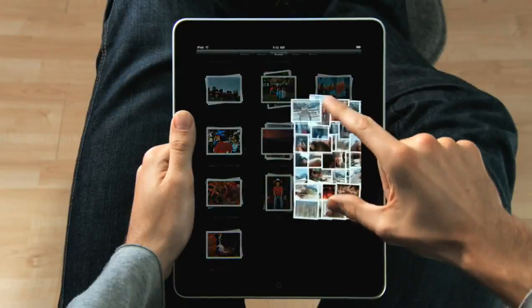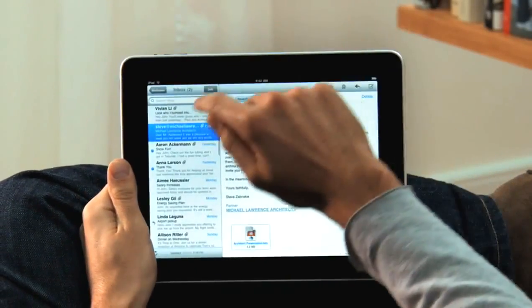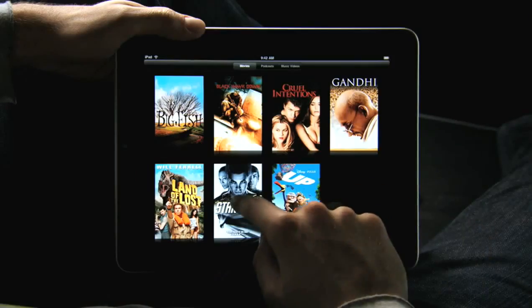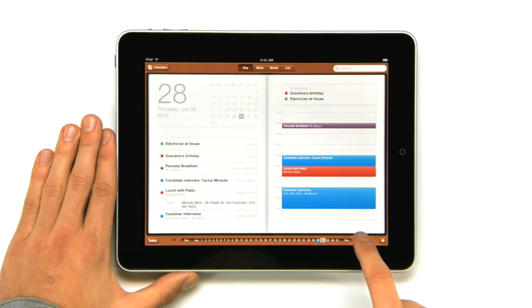We looked at the device, and we decided: let's redesign it all. Let's redesign, reimagine, and rebuild every single app from the ground up, specifically for the iPad. And with this large a display, you get apps that aren't just a little bit better than their smaller counterparts — you get apps that are an order of magnitude more powerful.